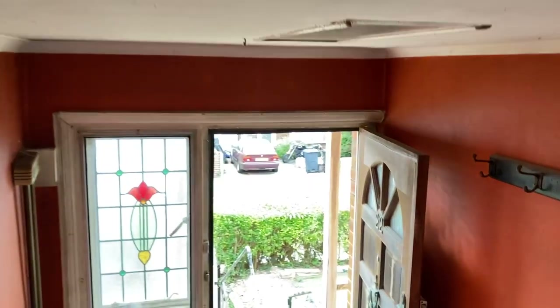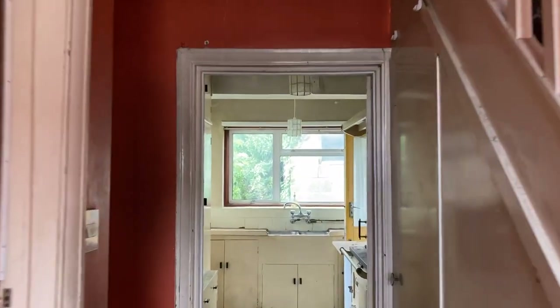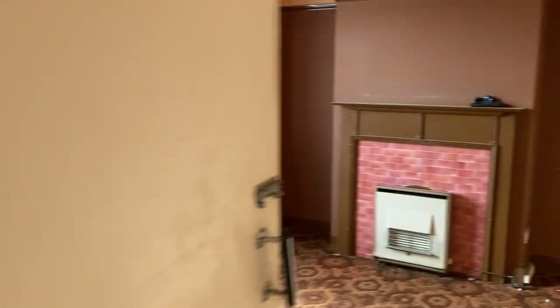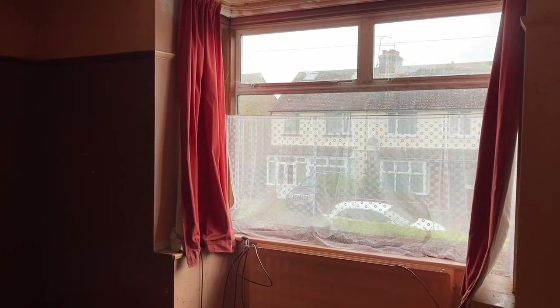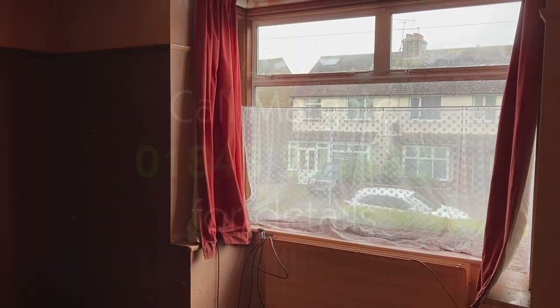So there we go - three bed end of terrace property in Kent Road in Margate. It does require refurbishment from top to bottom but would represent a fantastic family home or an investment as a buy-to-let, or as a do it up and sell. Lots of options here - could be a lovely home. Please do give Oakwood Homes a call on 01843 double two double one double three and we would be happy to arrange a viewing. There would be no chain as well. Thank you for taking the time to watch - my name is Craig from Oakwood Homes, thank you, bye bye.